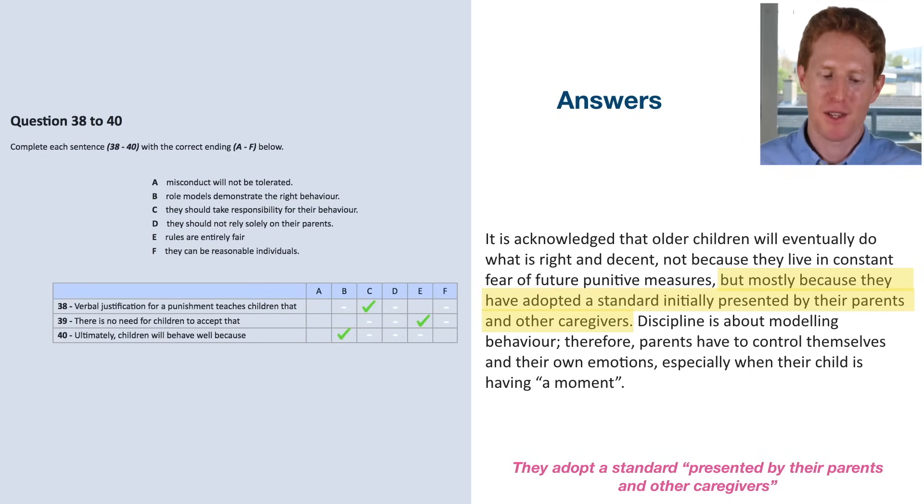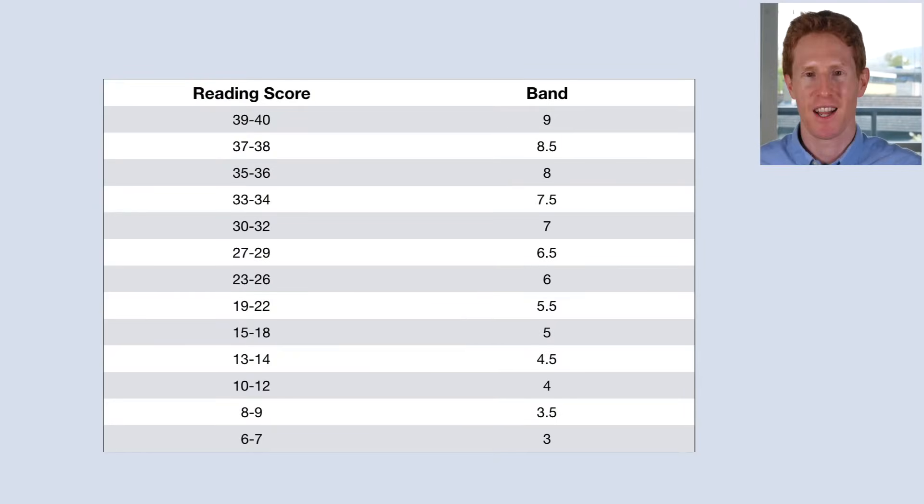You'll probably agree that questions 38 to 40 were particularly difficult. If you got them right, well done. Finally, let's look at what band score your result allocates to: 39-40 correct is band 9; 37-38 is band 8.5; 35-36 is band 8. Most of you are looking for band 7 or above, which means getting 30 or more correct. This was a particularly hard reading test, but it's good to do hard tests before your real IELTS so you're overly prepared. Do more of these reading tests to make sure you're ready. Best of luck and I'll see you in the next lesson.